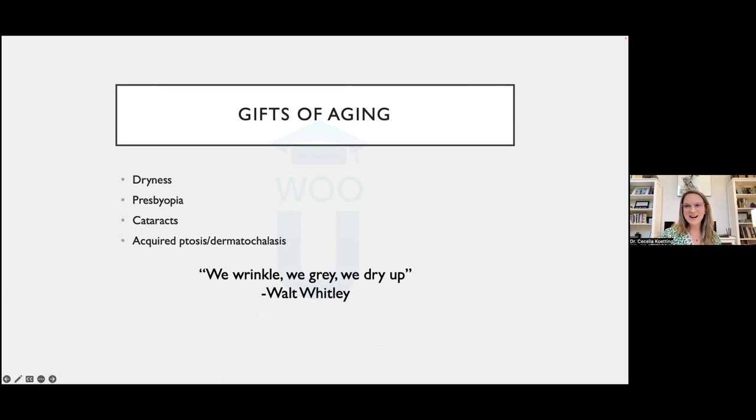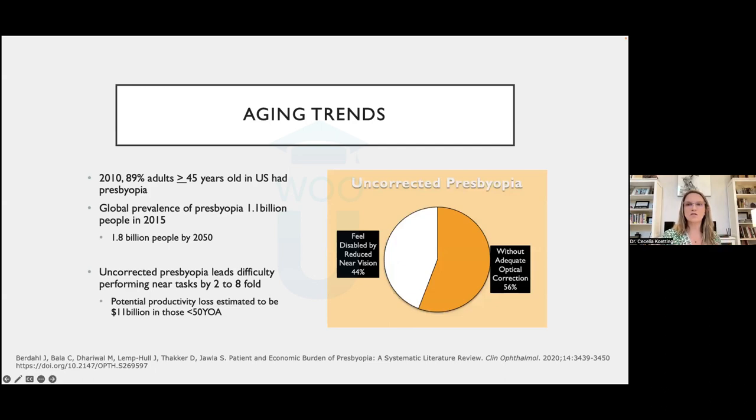Let's talk about the gifts of aging. A colleague would jokingly say we wrinkle, we gray, we dry up. The other gifts of aging include dryness, presbyopia, cataracts, and acquired ptosis and dermatochalasis — all starting to affect our vision. When we talk about presbyopia and cataracts, they're actually linked; one is the earlier stage of the other. We'll talk about dysfunctional lens syndrome — how I use it to open discussions with my patients.